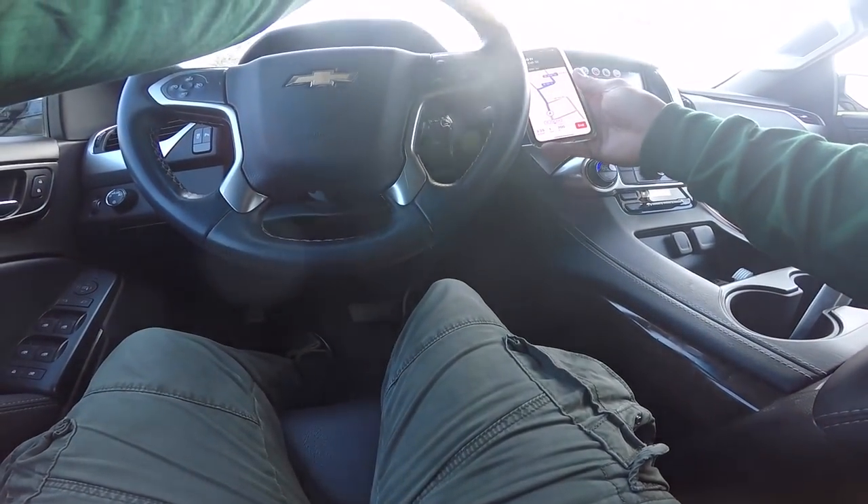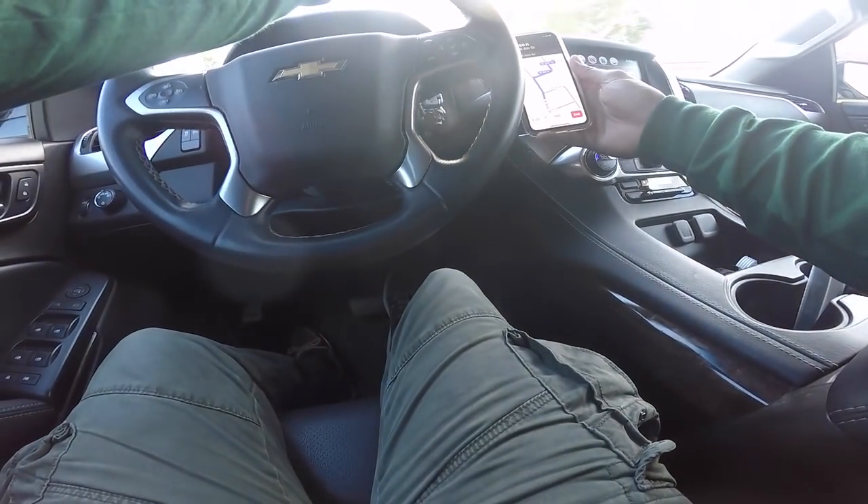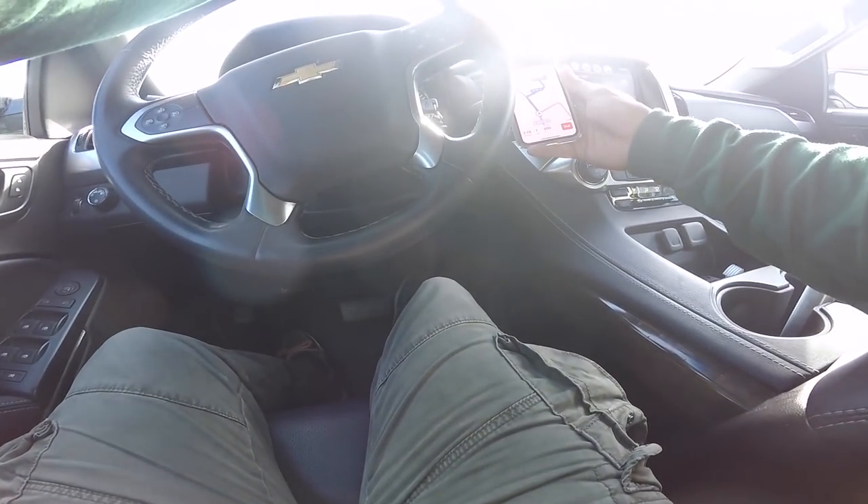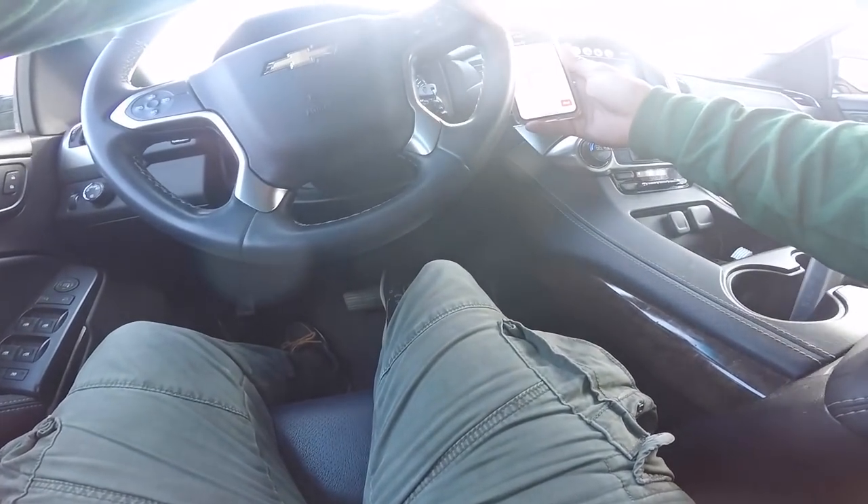They can be a little sketchy, but sometimes you can get some pretty sweet stuff. I've been selling a lot of my stuff on there, so I've had pretty good experience selling. But buying — I think this is my first ever OfferUp purchase. That's pretty cool.